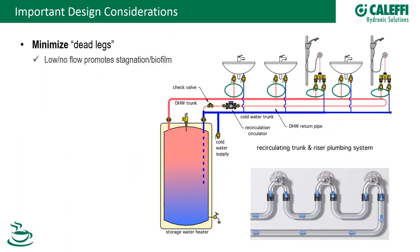Another important design consideration is dead legs — areas in the piping between a fixture and the recirculation pipe that have no flow-through. We need to minimize dead leg areas in our designs. If possible, bring your recirculation flow as close as you can to the fixtures. There are fittings available to help with this. Whatever you do, minimize the dead leg piping lengths.